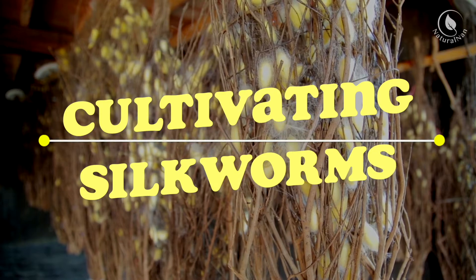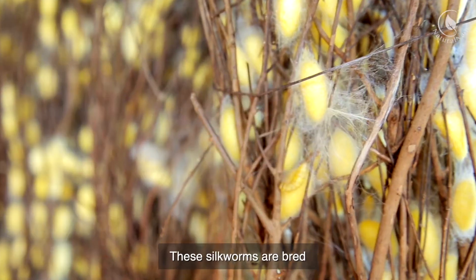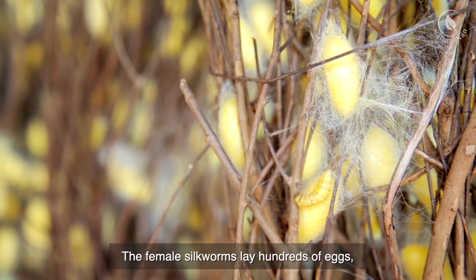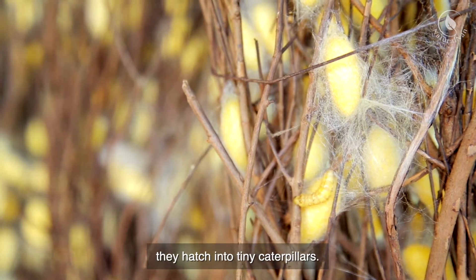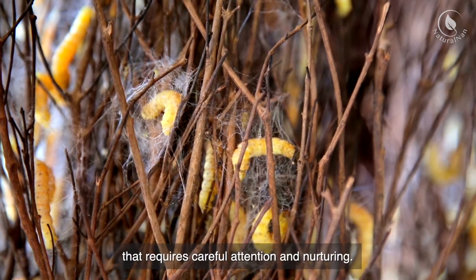Silk production starts with the cultivation of silkworms, mainly the Bombyx mori species. These silkworms are bred in controlled environments, typically specialized farms or sericulture centers. The female silkworms lay hundreds of eggs, which are carefully incubated until they hatch into tiny caterpillars. Silkworm cultivation is a meticulous process that requires careful attention and nurturing.